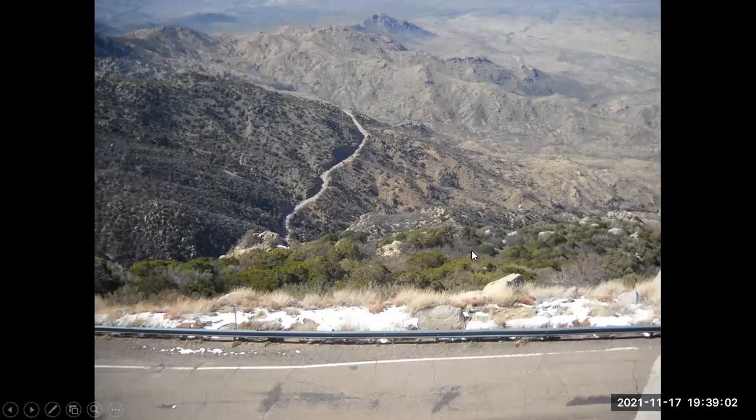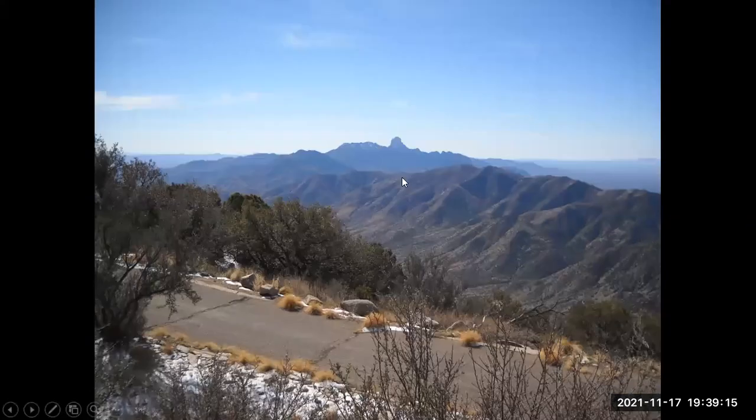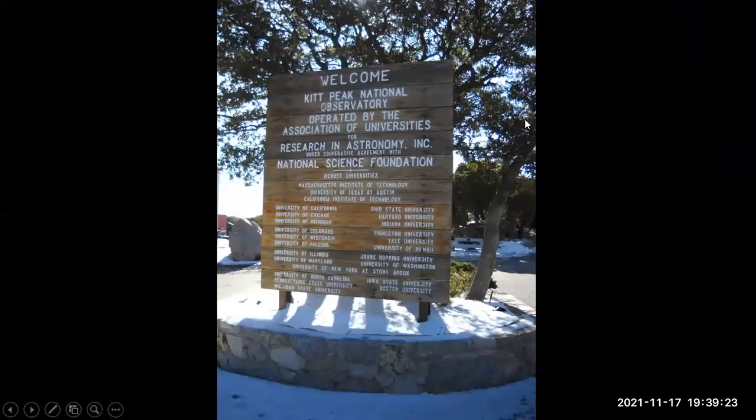Once you get up to the observatory site, you can look down at the road we took getting there — driving up these mountain roads can be rather exciting. Kitt Peak National Observatory is operated by the Association of Universities, and there's a Michigan compound listed here, including the University of Michigan and one spot for Wayne State University. There's a 380-degree display showing about a dozen telescopes.